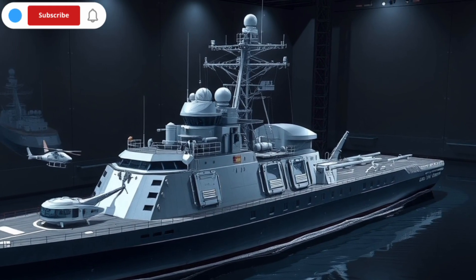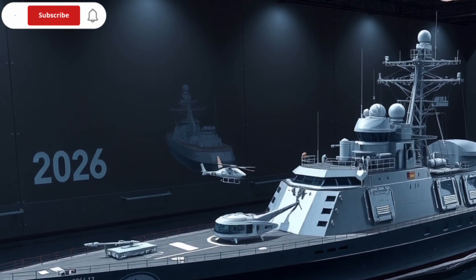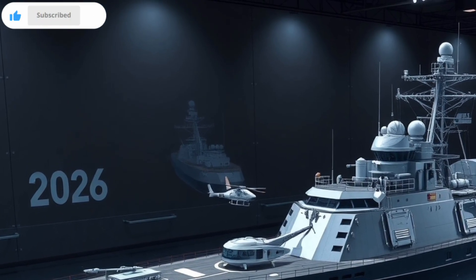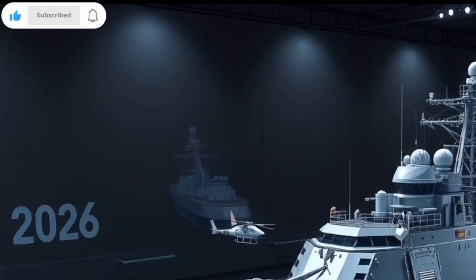Overall, this destroyer is a multi-role platform capable of air defense, surface warfare, anti-submarine operations, and strategic deterrence, making it one of the most capable ships in the region.